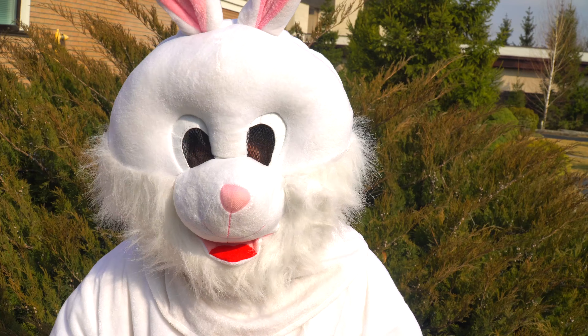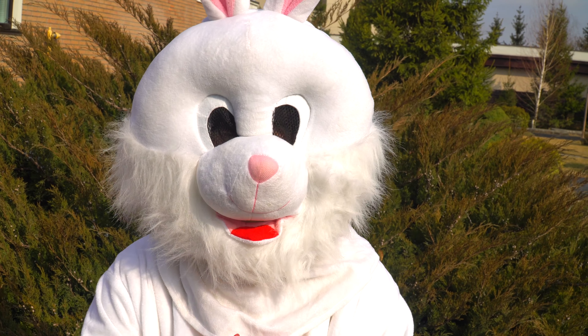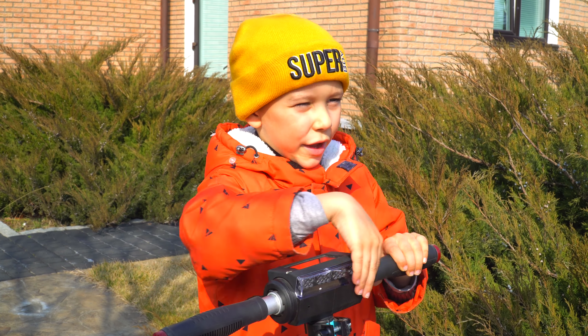Rabbit, what happened? I bought a very cool car! Help me drag it! Okay, no problem!